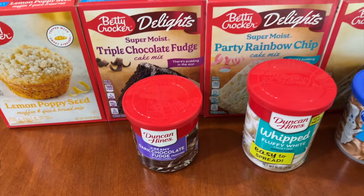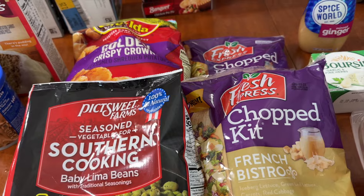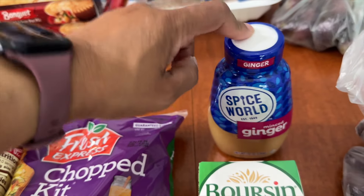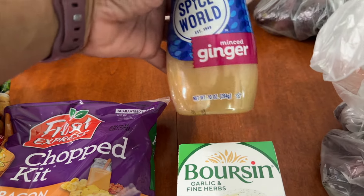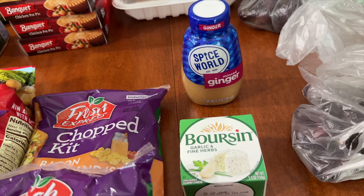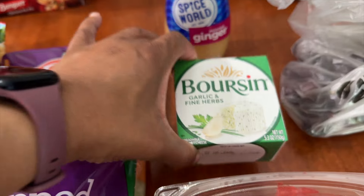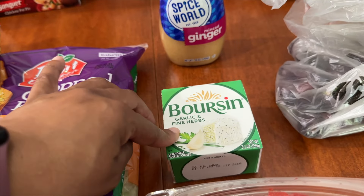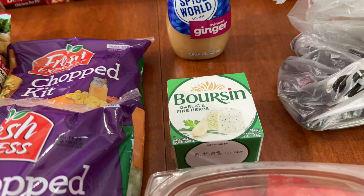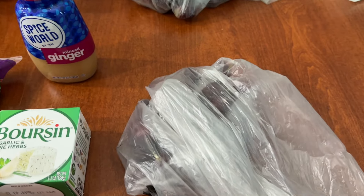At Safeway I spent a total of $28.01, but there's something I need to take back and get about two to three dollars back. This was the minced ginger — it was on sale for $2.99, but the sale price did not come off, so I ended up paying $5.29. I'll take that back with my receipt and get the difference. The Boursin cheese spread was on sale for $3.99, which was a really good price — it's usually ridiculously expensive.